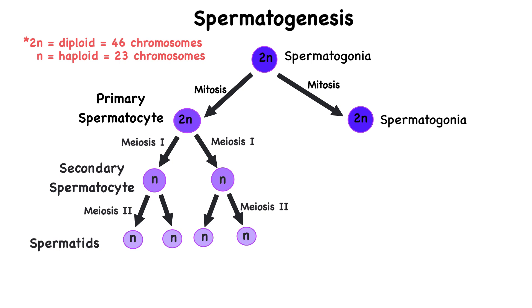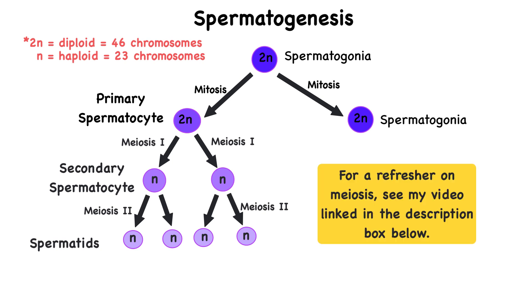This creates four haploid cells called spermatids, all containing 23 chromosomes. If you are still unclear on meiosis, you can refer to my video on meiosis, which I will link in the description box below. The newly formed spermatids are round and non-motile. Before they can function as sperm, they must undergo a process called spermiogenesis.